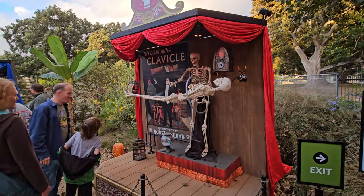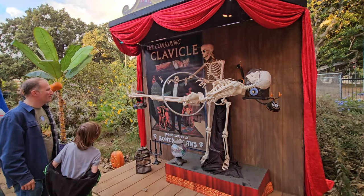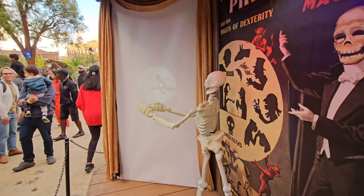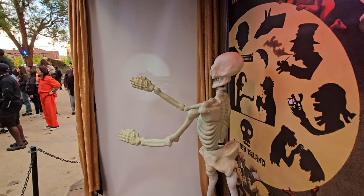There's even skeleton magic tricks. How is this skeleton levitating? Look — no wires. And we've got the Perplexing Preston and his digits of dexterity. Look at those shadow puppets. How does he make a witch? How does he do that?